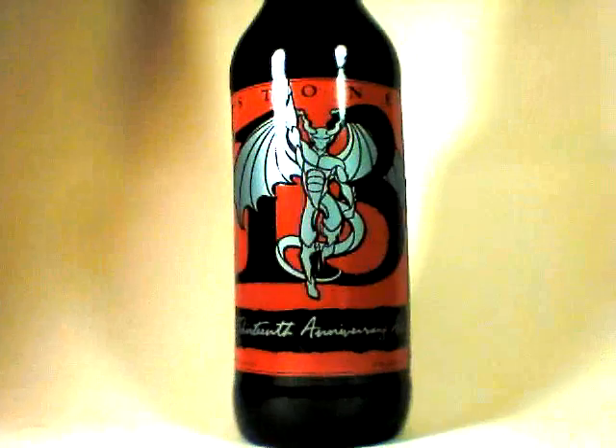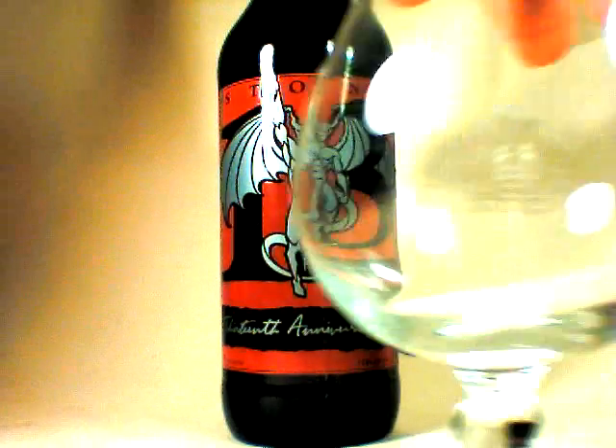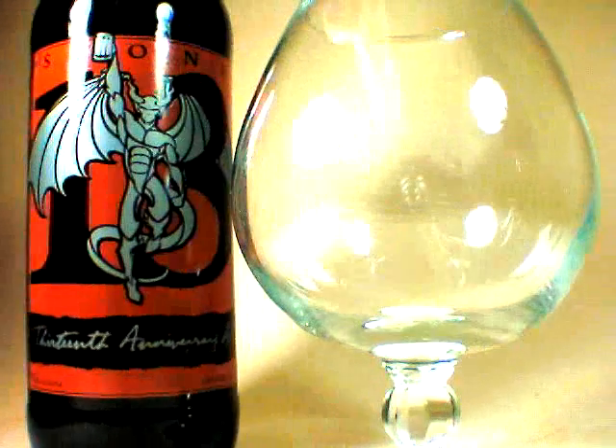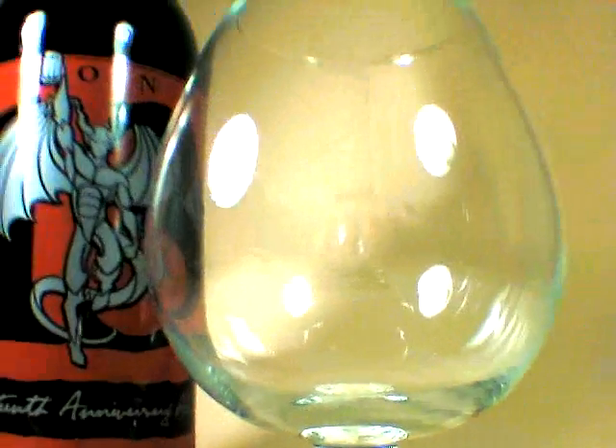And they definitely know who their audience is — and their audience is me. Congratulations to Stone for 13 great years. This is a strong American Ale, coming in at 9.5%, so the appropriate glassware is a snifter.